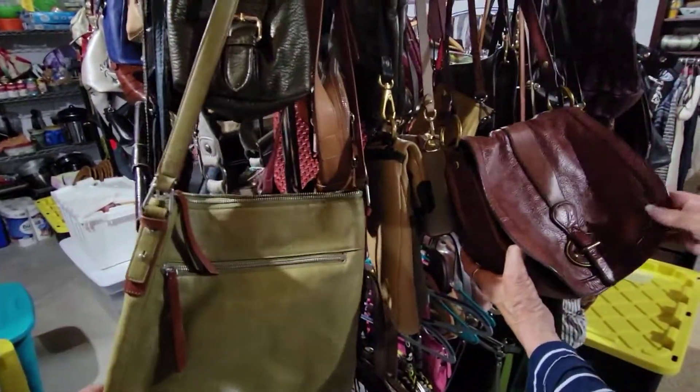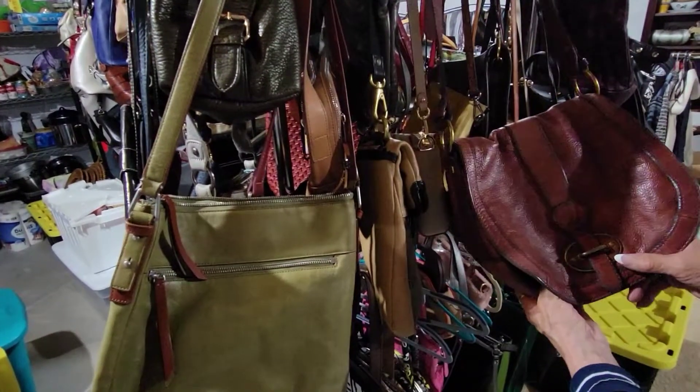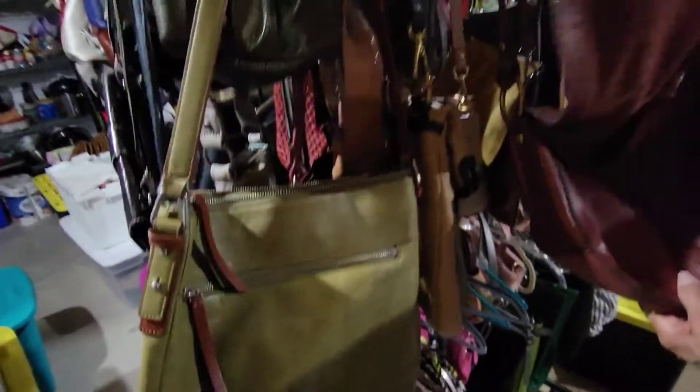Where do you buy most of your inventory? I like the Denver Factory Outlet — it works for me — and the Goodwill bins.